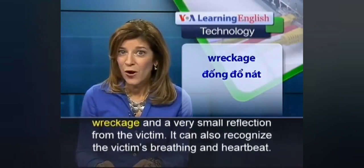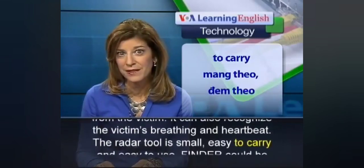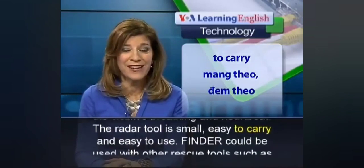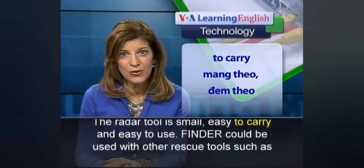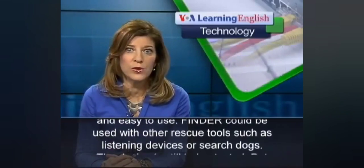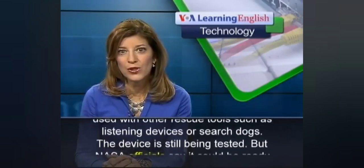It can also recognize the victim's breathing and heartbeat. The radar tool is small, easy to carry, and easy to use. FINDER could be used with other rescue tools, such as listening devices or search dogs.